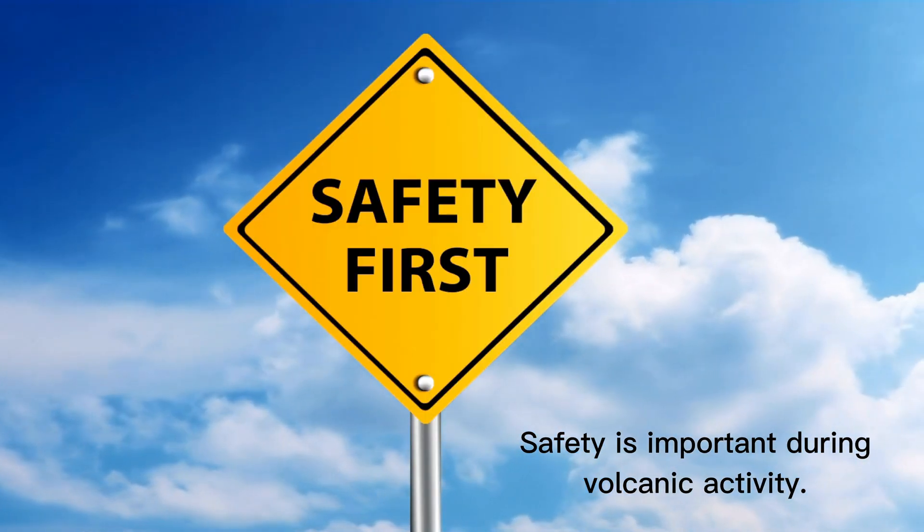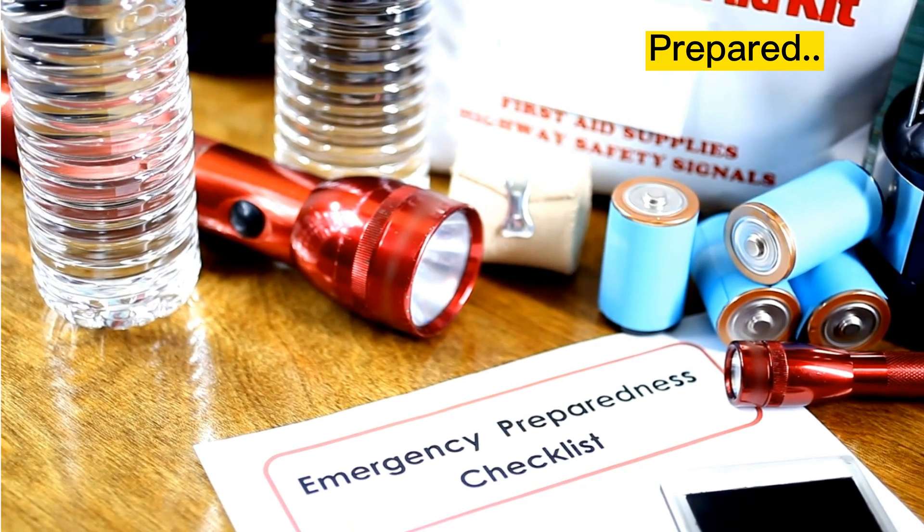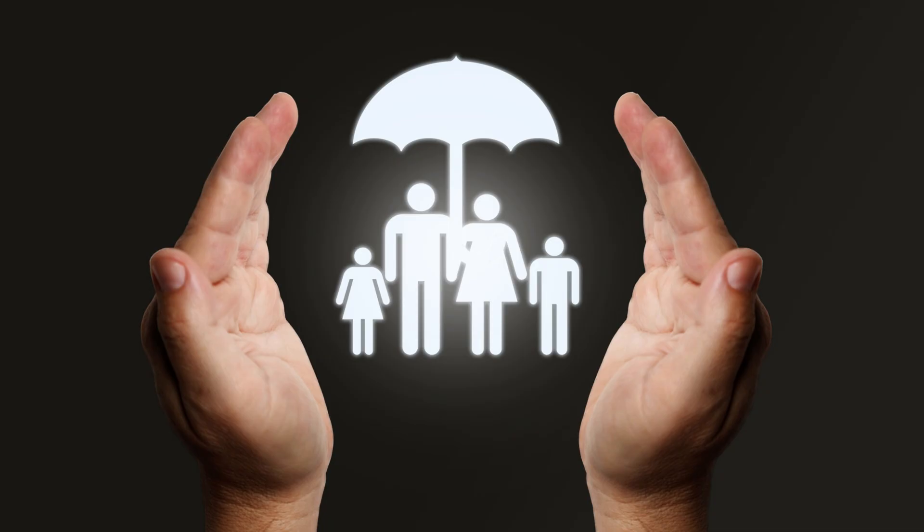Safety is important during volcanic activity. By staying informed, prepared, and following official guidance, you can minimize risk and protect yourself and your loved ones.